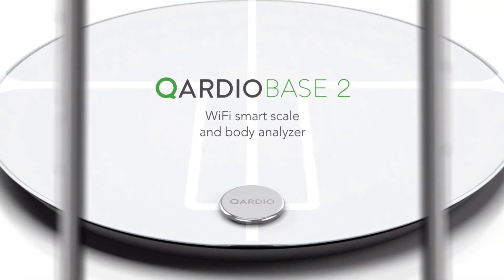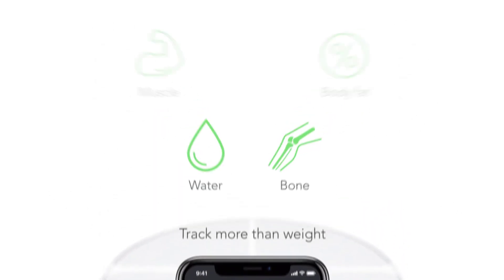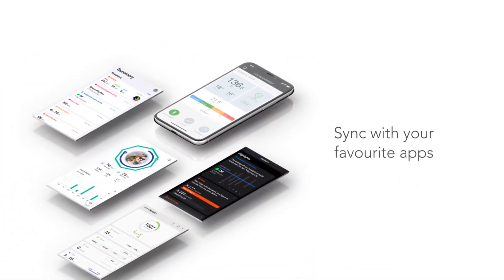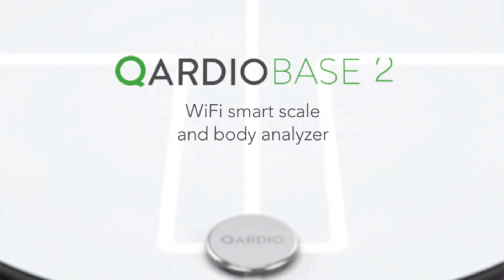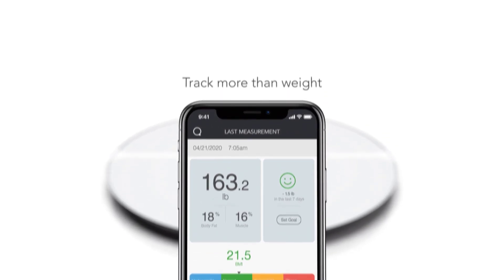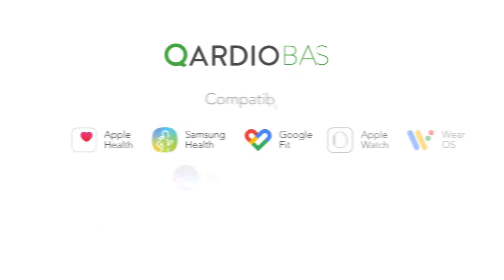Number 1 is the QardioBase 2 Wireless Smart Scale. It was the most consistent scale of the bunch — each measurement was spot on and the numbers never fluctuated more than 0.1 from each other within the same weigh-in series. It was also the only one that utilized haptic feedback, vibrating slightly when it was finished reading measurements. The scale itself only displays weight, which makes the display less busy and easier to read. Each measurement automatically gets sent to the app where you can view your weight, body fat percentage, muscle mass, water weight and bone density percentage. The app also shows your BMI and gives insights as to where it falls on the BMI scale, from underweight to obese.